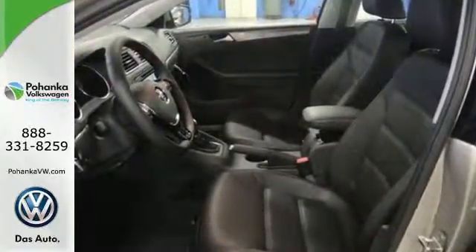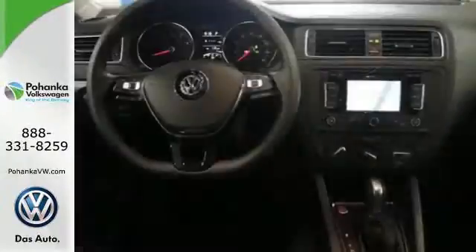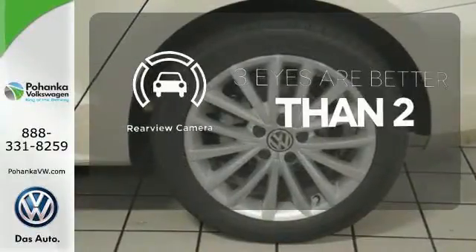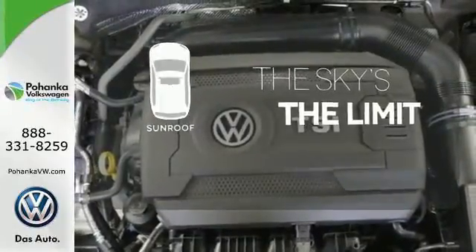Best of all, it has room to spread out plus a spacious trunk ready to load up with whatever your adventure demands. The heated seats keep you comfortable no matter how cold it is. The backup camera gives you a clear picture of what's behind you. Get your daily vitamin D by opening up the sunroof.